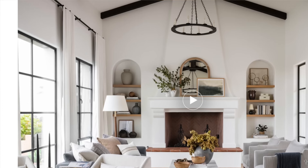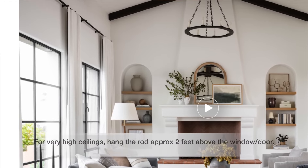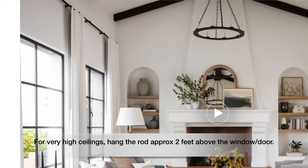You've heard many times to go as high as you can, and that is true — but I think it doesn't apply to every single space. If you have standard 8 to 10-foot ceilings, by all means go all the way up; that gives the illusion of a taller room. But if you have cathedral ceilings and your doors or windows are at a standard height, don't go all the way up. In that case, I suggest hanging your rods about 2 feet above the window, and take into consideration the lines of the entire room to keep it looking cohesive.